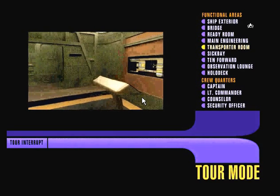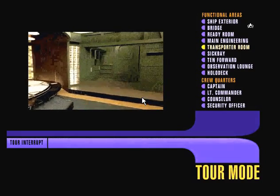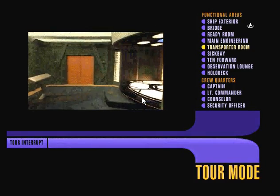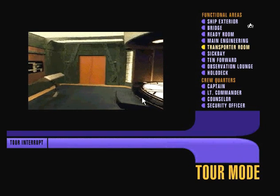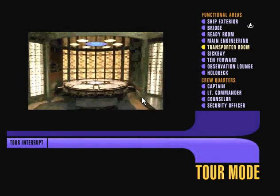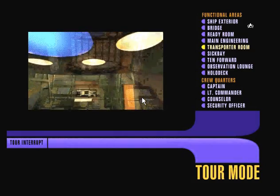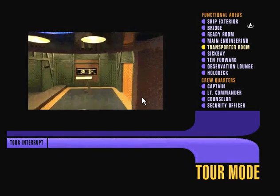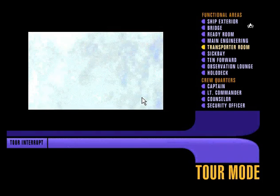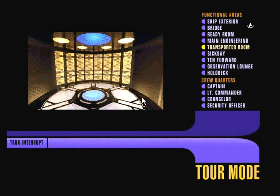Here aboard the Enterprise, our primary mission is exploration. The technology contained in this room gives us incredible flexibility in carrying out that assignment. This is the transporter room, one of four such facilities located here on Deck 6. Two others are located on Deck 14. Transporting makes some people nervous, but it's really a straightforward process. You stand on the transporter pad, the overhead scanners convert your body into a stream of subatomic particles, you're transported thousands of kilometers to your destination, and then reintegrated atom-by-atom. What could be safer?